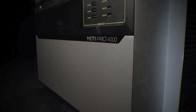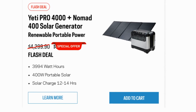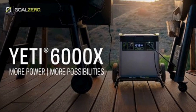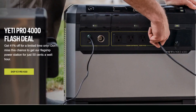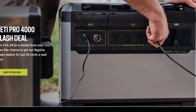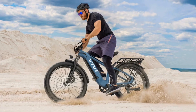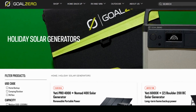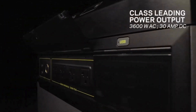Goal Zero is the go-to brand for those who need serious off-grid power, and their current sale is packed with discounts. You can save big on their high-capacity solar generator bundles, including the Yeti 6000X paired with Boulder solar panels — setups perfect for cabins, RVs, and even home backup systems. The Yeti Pro 4000 bundle is another standout deal, offering enough power to run major appliances like fridges, air conditioners, and even charge electric bikes. These bundles are designed for long-term use and reliability, making them an excellent investment for off-grid power needs.